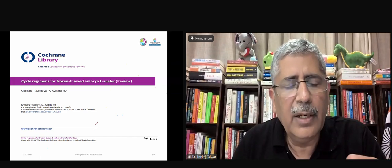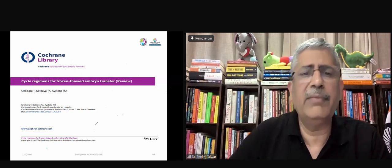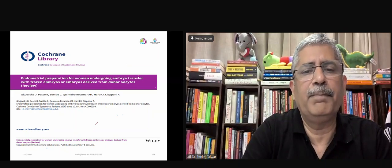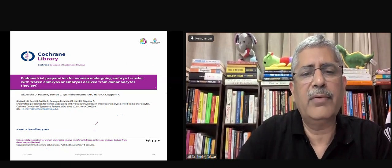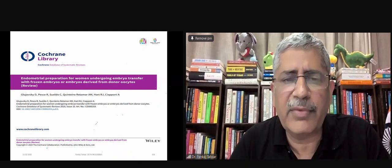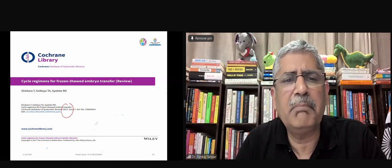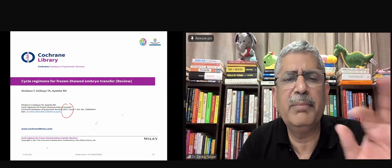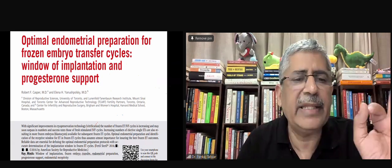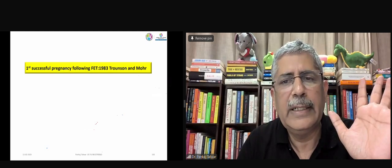There is a Cochrane review of 2017 and a Cochrane review of 2020 — I'll be giving you the 2020 Cochrane review. There are also some guidelines from ASRM. There are a lot of beautiful articles; you'll love reading them and they will clear all your doubts.